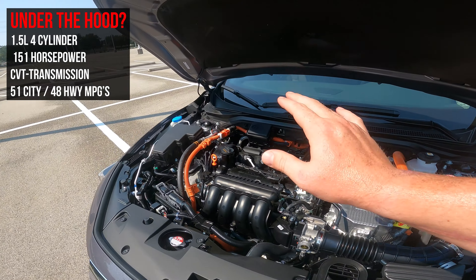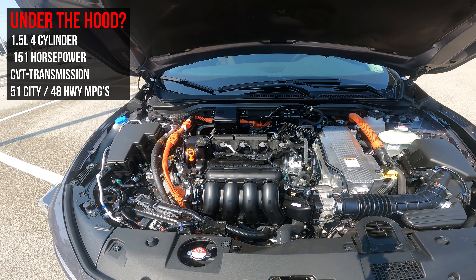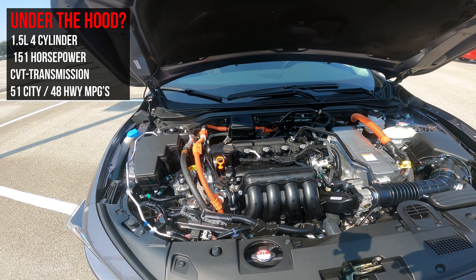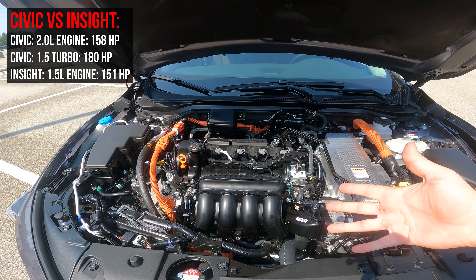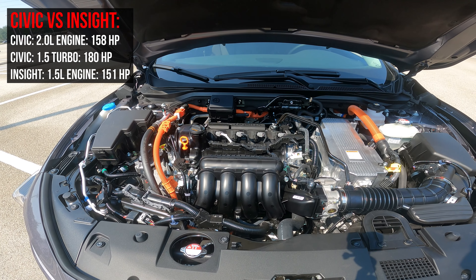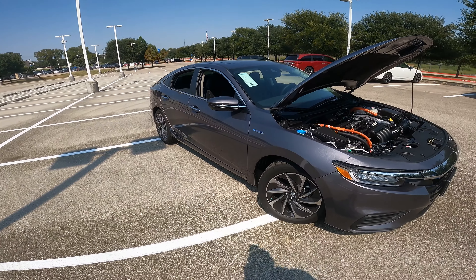What you're looking at is a 1.5 liter engine under here, putting out 151 horsepower. Not going to be the most power out of a vehicle — to give you an idea, if you're looking at a Honda Civic with the two liter engine, you'd be looking at about 158, and jumping up to the 1.5 liter turbo they offer, you'd be around 180 horsepower. This car lives on the same platform as the Honda Civic.